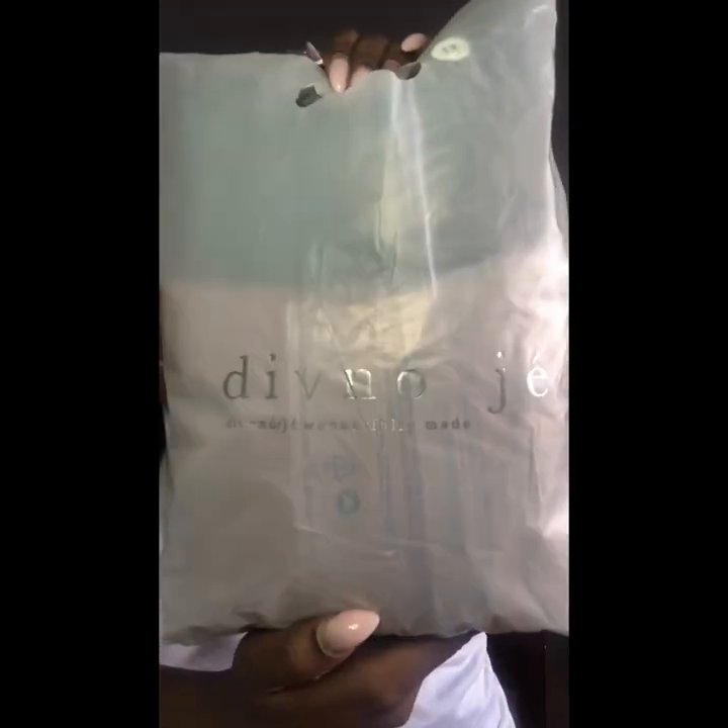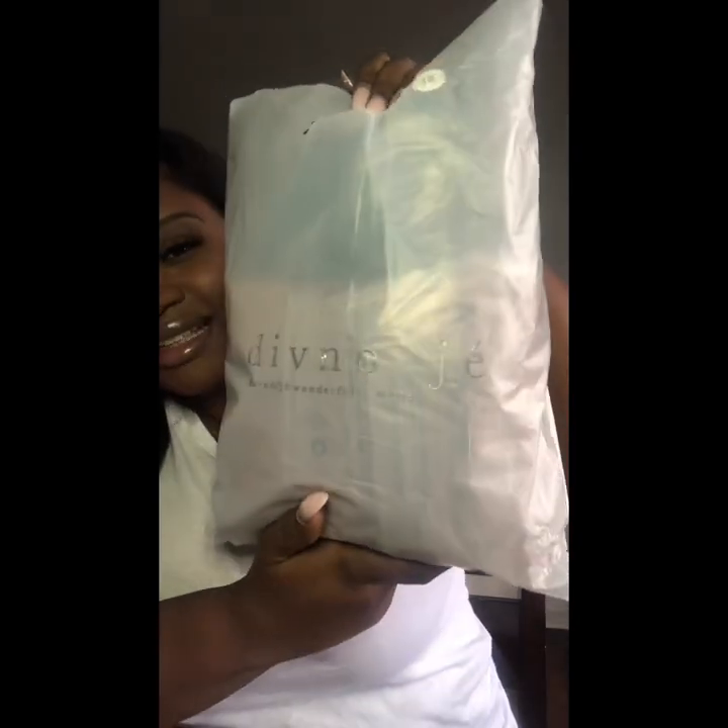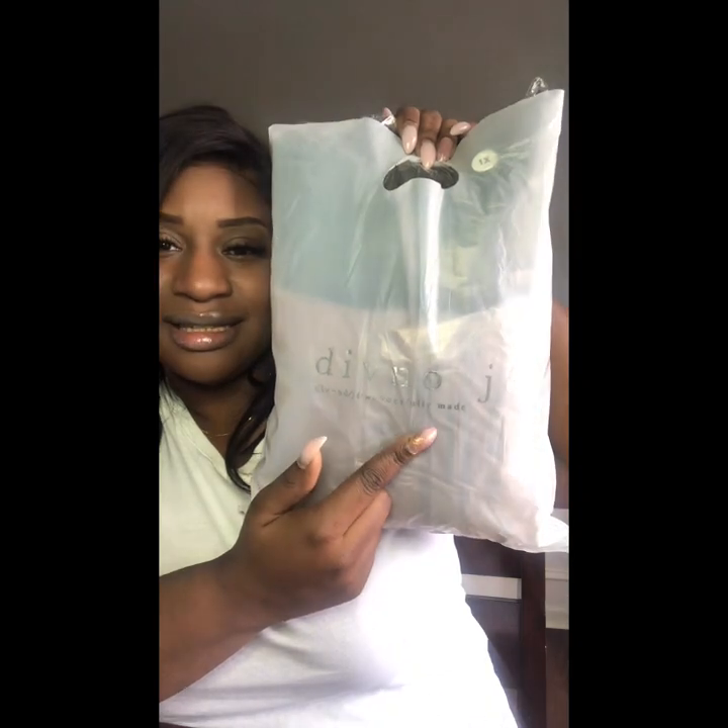The package came in a gray bag, and inside was another bag with the business name on it. They include the meaning of the company name — it means 'wonderfully made,' which I love. It also had a cute little ribbon on top and a card inside that said 'thank you for your purchase.' Loved it.